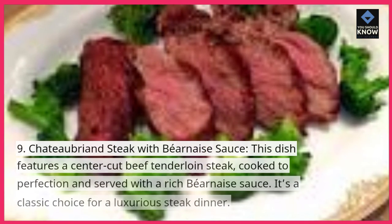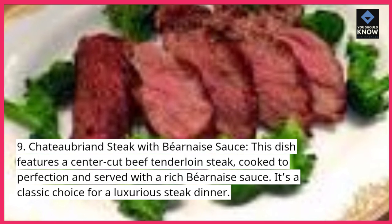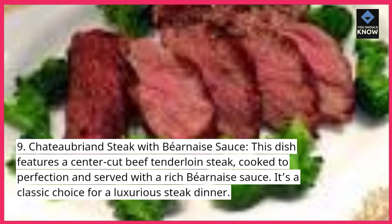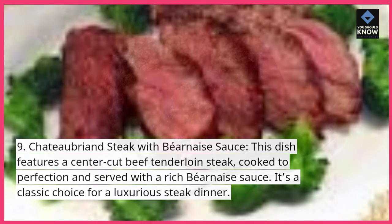9. Chateaubriand Steak with Béarnaise Sauce. This dish features a center-cut beef tenderloin steak, cooked to perfection and served with a rich Béarnaise sauce. It's a classic choice for a luxurious steak dinner.